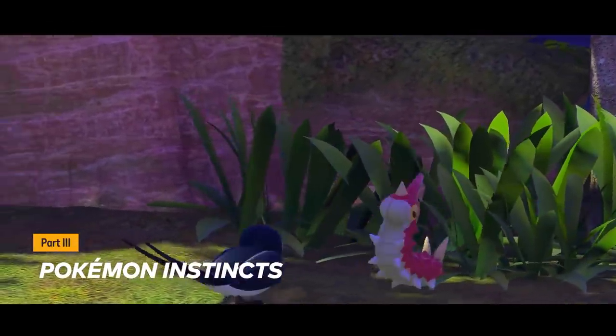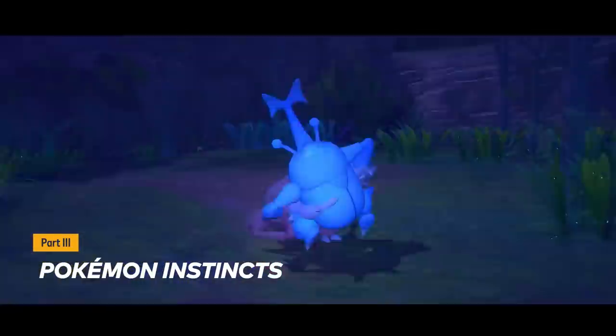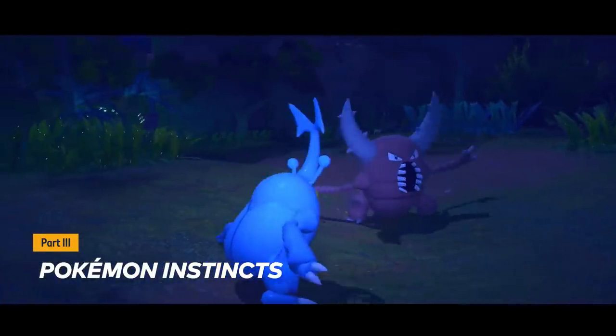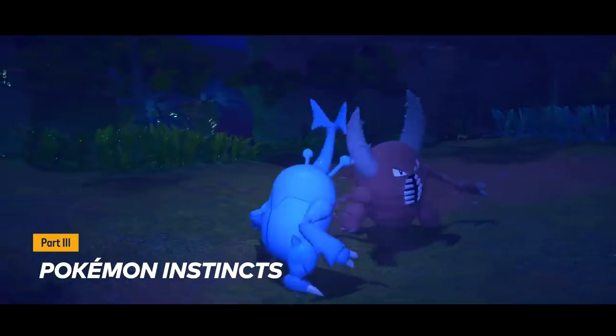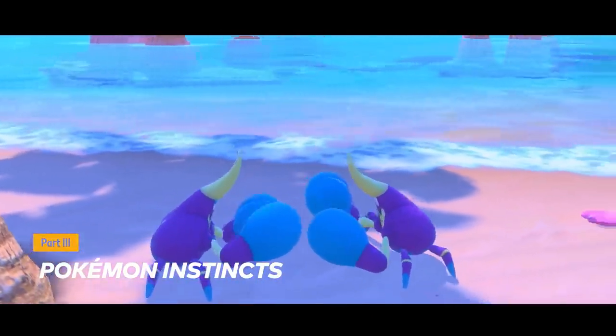Here in their natural habitat, Pokémon exhibit their instinctive behavior. You might bear witness to the harsh, and at times unexpected, demeanors of certain Pokémon. Case in point — watch as they lay claim to territory!